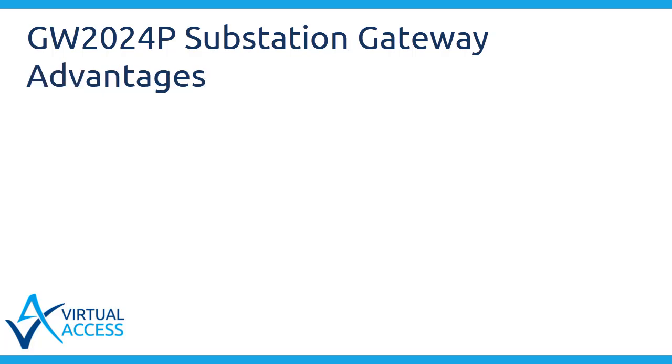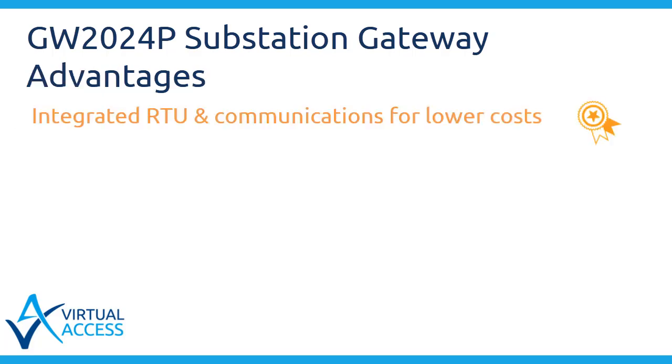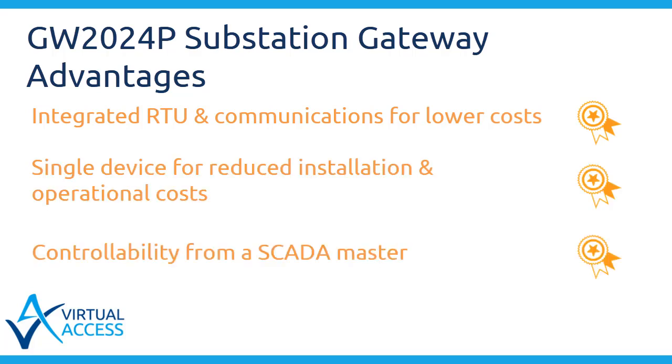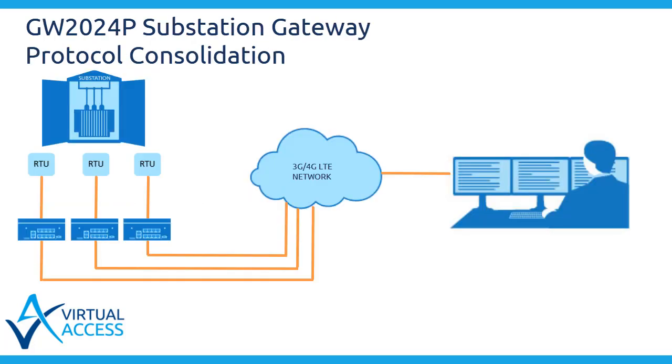Other advantages include integrated RTU and communications for lower cost, a single device for reduced installation and operational costs, and controllability from a SCADA master. The mini-RTU function means that only one SCADA protocol has to be tested and maintained centrally.